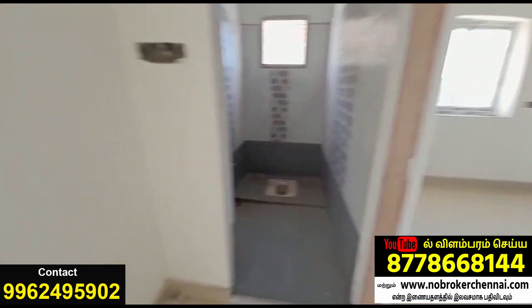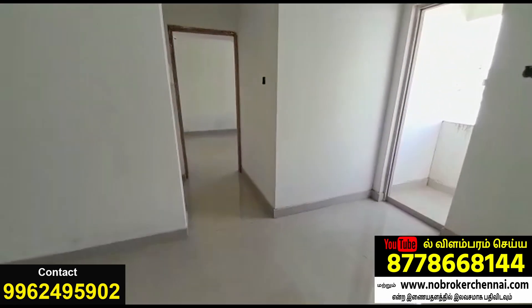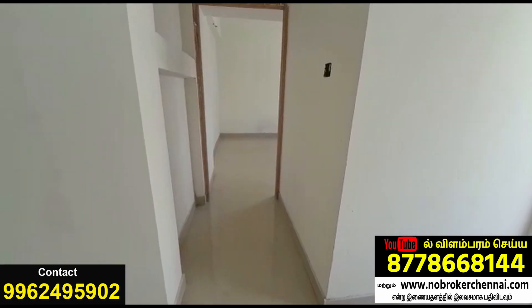This is a water closet (WC). This is a balcony. This is another bedroom.